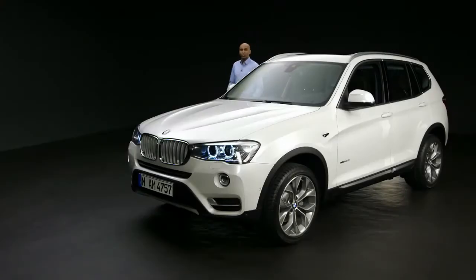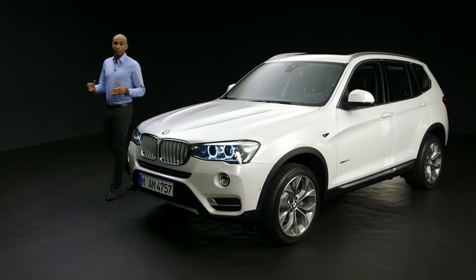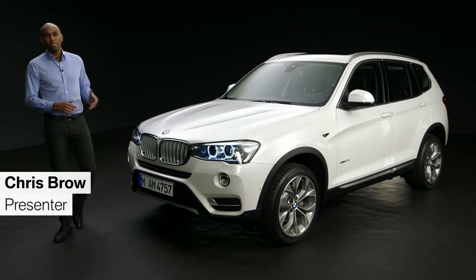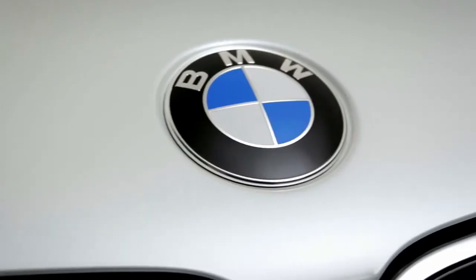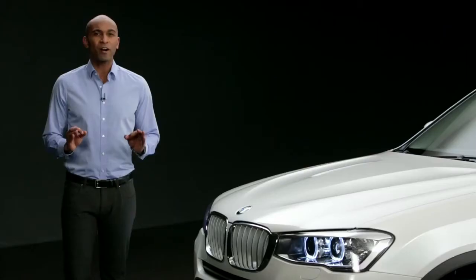The BMW X3 has always been a popular all-rounder for everyday life. It stands for versatility and efficiency. And here it is, the new BMW X3. Let's have a closer look at the design, the engines, and the numerous changes that were made to make a nearly perfect car even better.